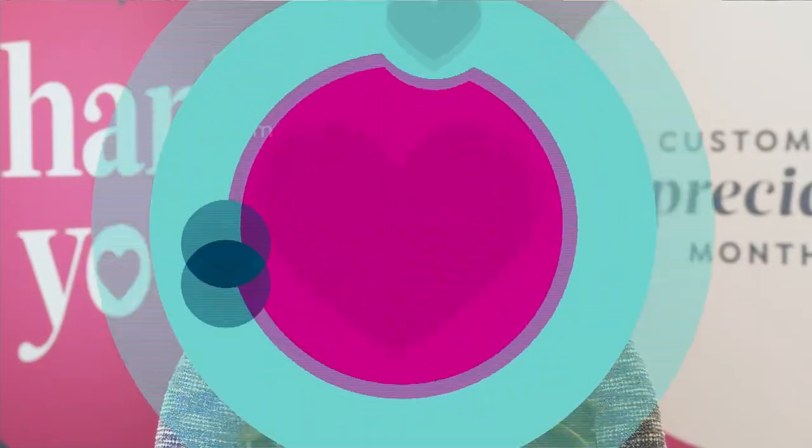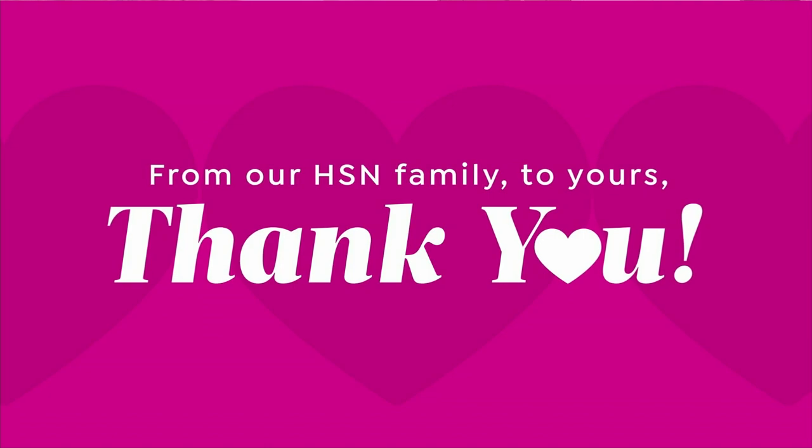I work very hard to make sure that everything we tell you about a product is the truth, the whole truth, and nothing but the truth. Thank you for being part of our family. Hi everyone, my name is Nicole Hickel. Welcome to HSN.